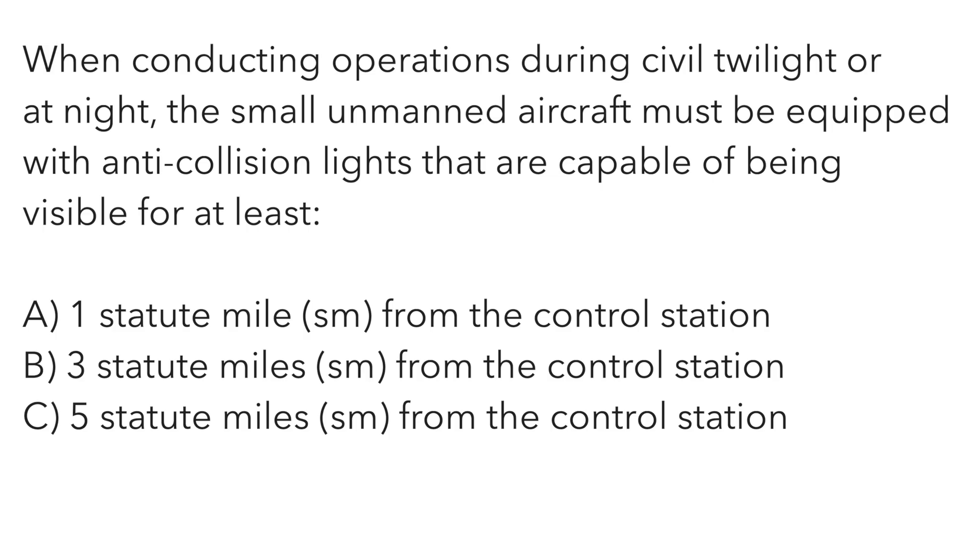When conducting operations during civil twilight or at night, the small unmanned aircraft must be equipped with anti-collision lights capable of being visible for at least: A — one statute mile, B — three statute miles, or C — five statute miles from the control station. The correct answer is B — three statute miles.